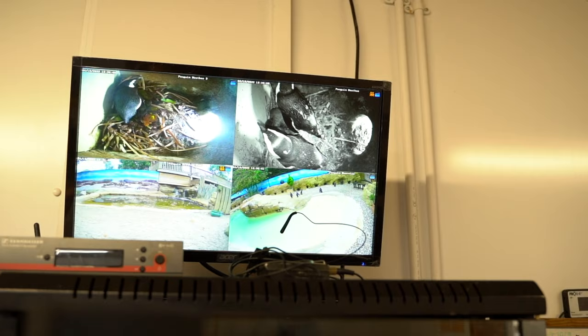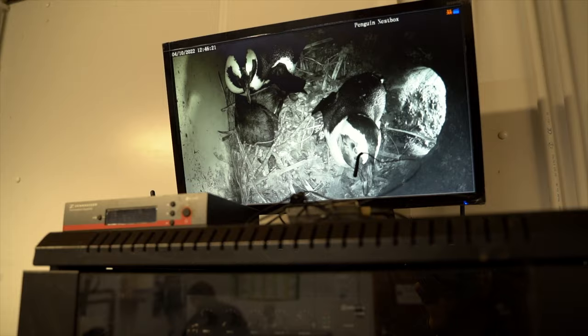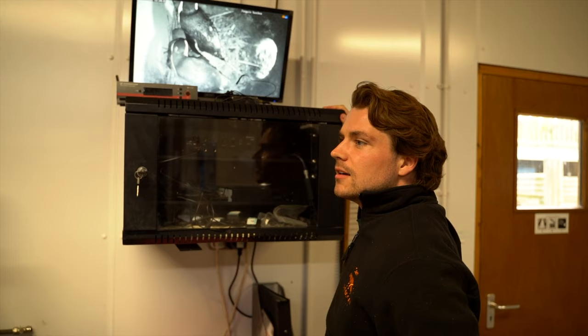Do you want to check them out on the CCTV first for a little sneak preview? There's this box up the top - you can just about see under mum and dad there. You can see our two little chicks. They're getting quite big as well.